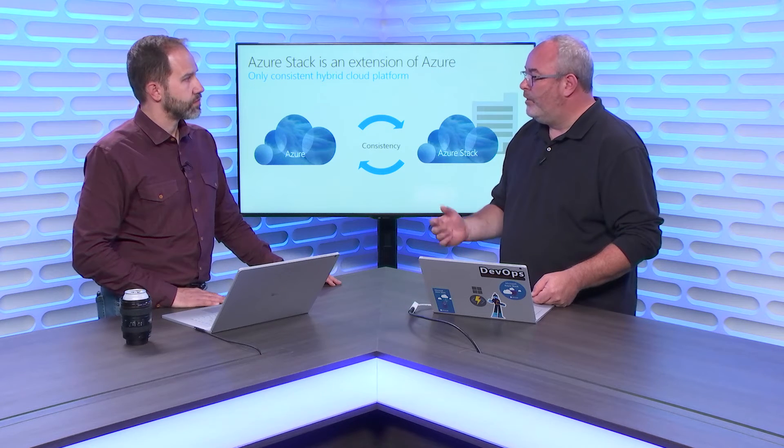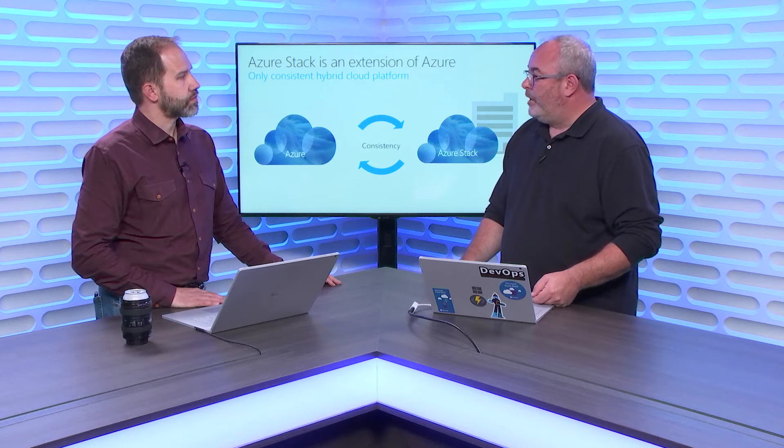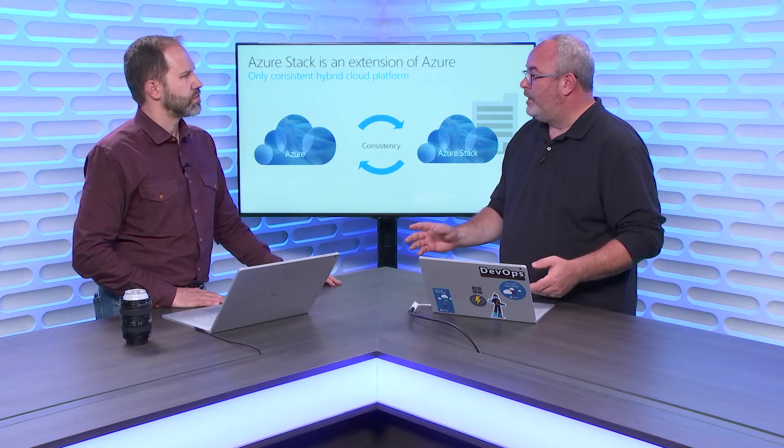IoT is a really, really big ask from customers. When you think about oil fields, oil rigs, ships, and those kinds of scenarios, IoT is required to light up a lot of those capabilities. A few months ago we announced IoT Hub is coming to Azure Stack, dropping in the not too distant future. That will also bring other services that are requirements for IoT Hub, like Cosmos DB.